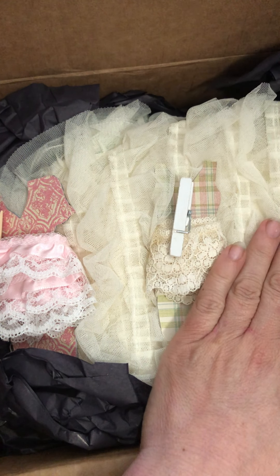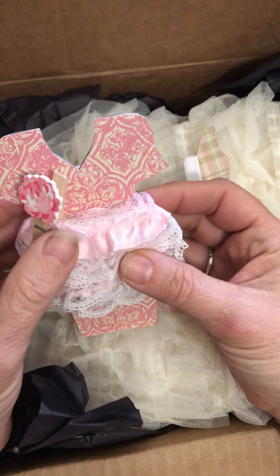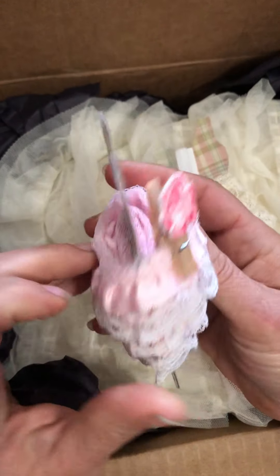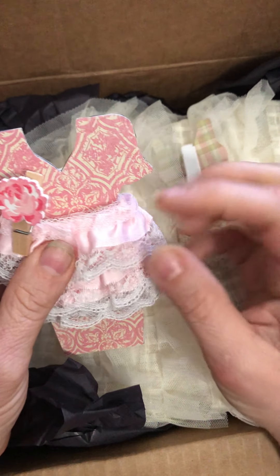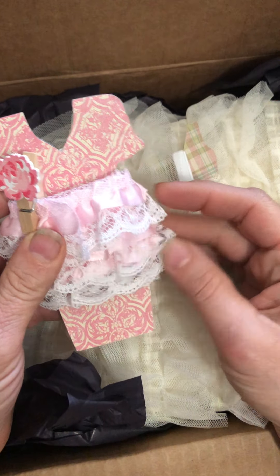Oh my goodness, I can tell already I'm going to love this. Oh, look - what a cute way to share! She used a die cut and wrapped lace on here and put a little pin with an embellishment. That is such a cute way to present it. Look - three different styles here. How sweet! These are cute too. Oh, those are beautiful!